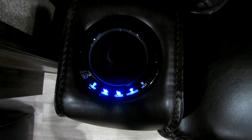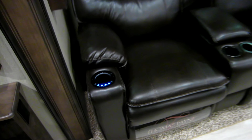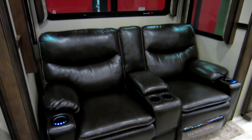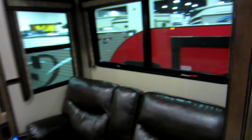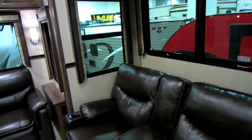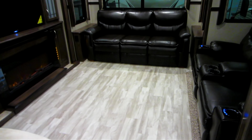Here's one of the lazy boy type seats. They're made by Thomas Payne. They have cup holders, massage, and heat. Wow, very nice — you can definitely fall asleep in those chairs. There are two of those seats, and then you can seat another three people on the sofa.